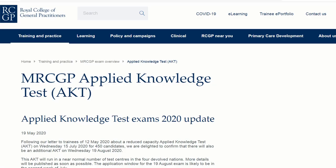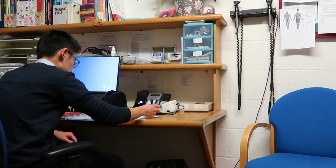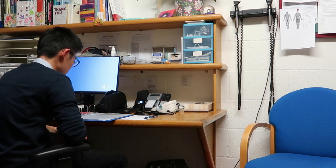The second component of the MRCGP is the Applied Knowledge Test. This is a theory assessment that you take either in your ST2 or ST3 year. I sat mine in my ST2 year during my first GP rotation — being in GP rotation helped because I had sufficient time to prepare and was able to apply for study leave. You can also do it on a hospital placement, but make sure you will have enough time to prepare. Usually about three to four months is necessary. I've made a series on how to prepare for the Applied Knowledge Test — the link is in the description below.